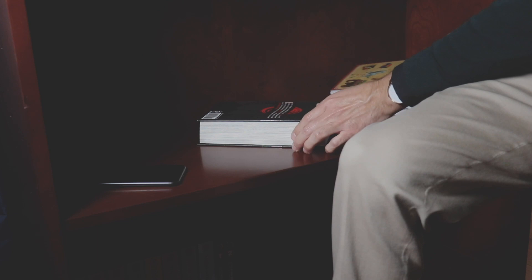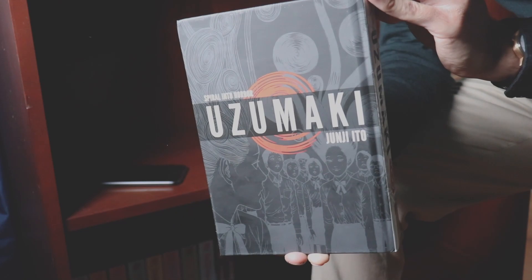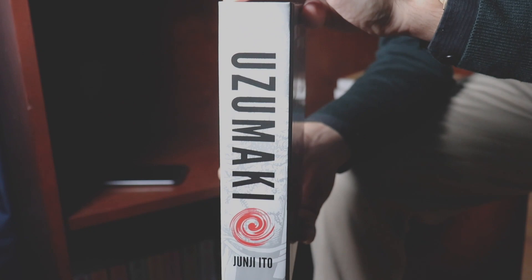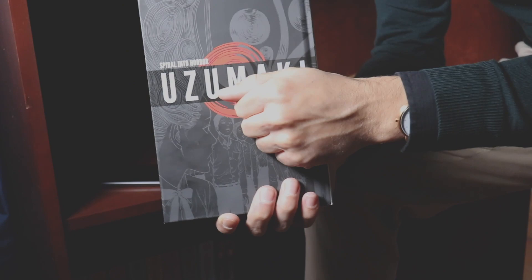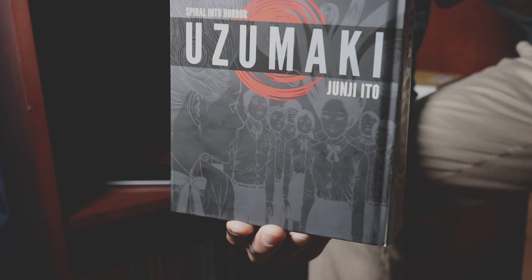Coming up next is, of course, Junji Ito's famous story Uzumaki. Now if you guys want to check the upper right-hand corner, a card should appear — I have a complete video done on Uzumaki, so if you guys want to hear my full opinion on the series, go ahead and check that one out. This is a Viz Media one-and-done hardcover and it's absolutely brilliant. I can't recommend this series enough. If you want more information and my thoughts on that, go ahead and check that video out whenever you have the time.